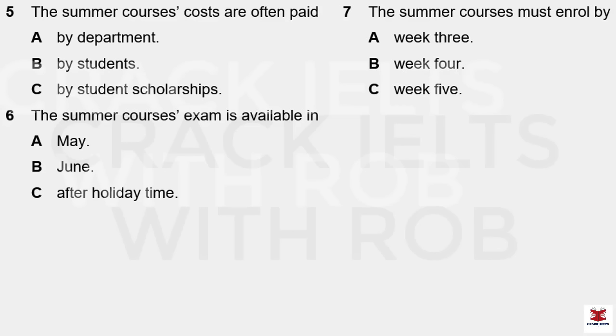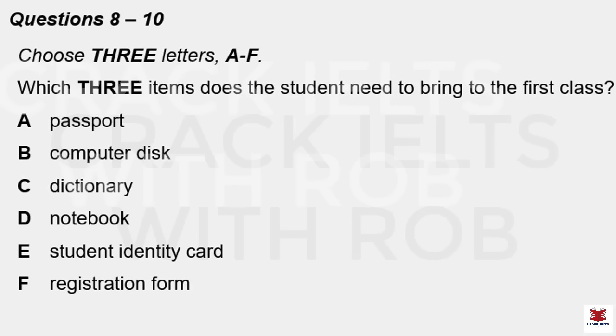Do I have to sign up for something now? I'm not quite sure what I want. Classes haven't quite started yet, so you've got time to decide what you do. All we insist is that you sign up before week five. That gives you about three weeks to decide.